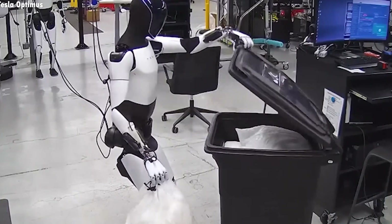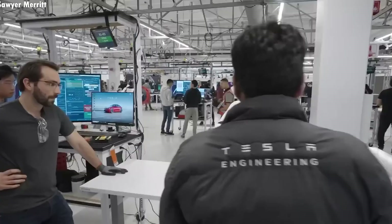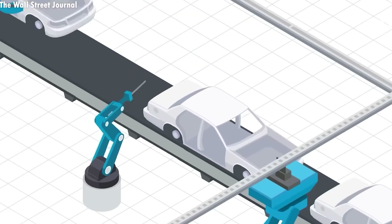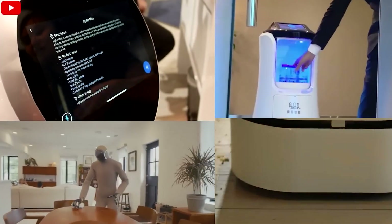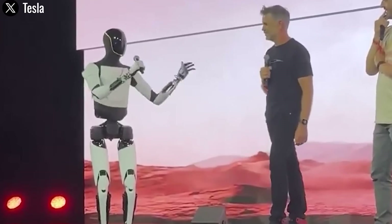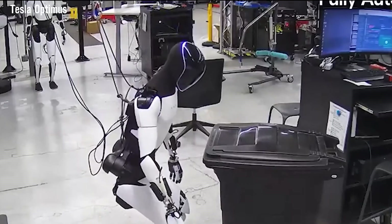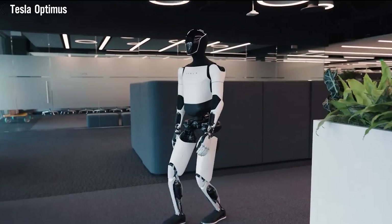Household robots have been part of modern homes for years, but most are limited to doing just one job, like vacuuming or mowing the lawn. The Tesla Bot Gen 3 changes that completely. It's a breakthrough in home robotics, capable of handling multiple tasks at once with smooth precision.